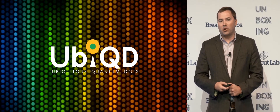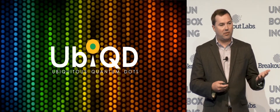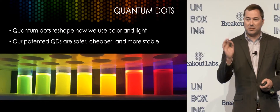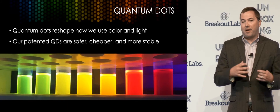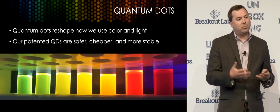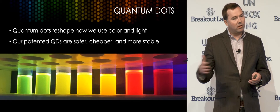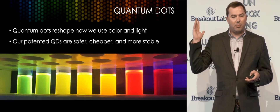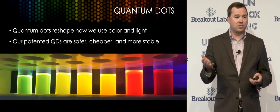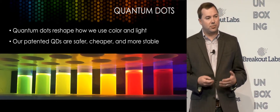My name is Hunter McDaniel. I'm the founder and CEO of Ubiquity, which is short for Ubiquitous Quantum Dots, because that's exactly what we're going to achieve solving problems like the one I just described. Quantum dots are these vanishingly small, tiny particles of semiconductor that have a fundamental property that makes them very interesting — they can convert one spectrum of light into another with super high efficiency. Just by changing the size of these particles, we can continuously tune the color of light that they absorb and emit over a wide range. Up here you'll see these different vials of our material — we literally just change the size of the particles in those vials to make the different colors.